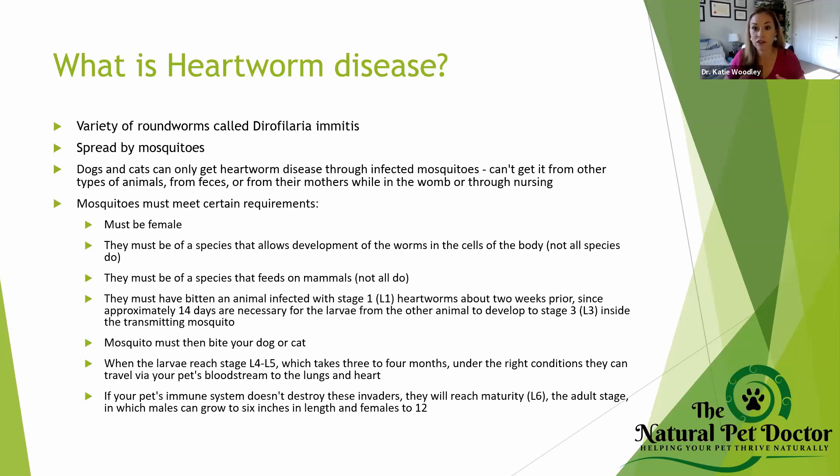A lot of people are confused — they think the mother had heartworm and passed it on to the puppies while she was pregnant or nursing. That is not the case. That is the case for other roundworms where the mother can pass them through the milk or while she's pregnant, which is one of the reasons why veterinarians recommend deworming frequently.